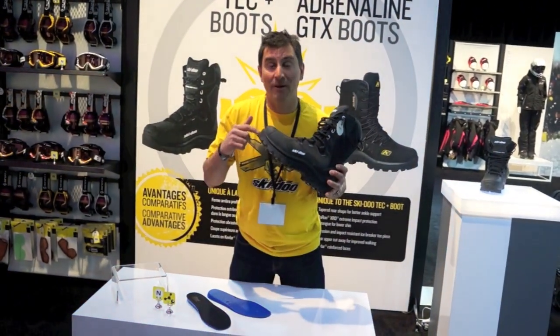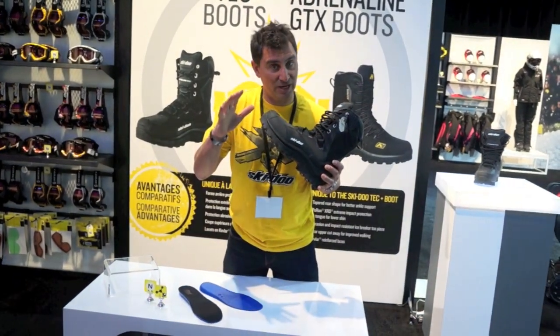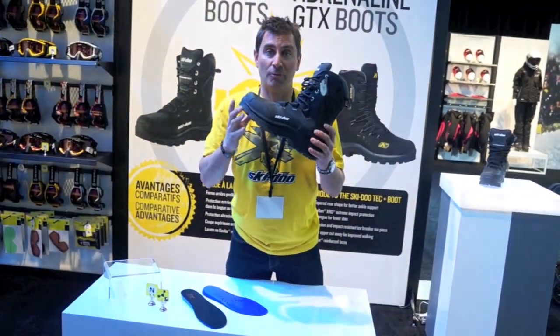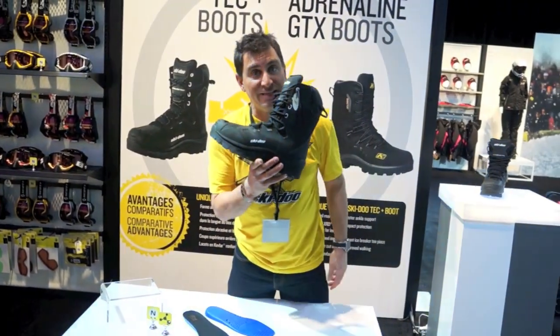For 2015, we're coming out with a new boot. It's in its final stages and not quite done yet, but let me tell you, first look is really cool. It's got PrimaLoft in it, it's waterproof, and has shin protection. It's going to be a gooder.